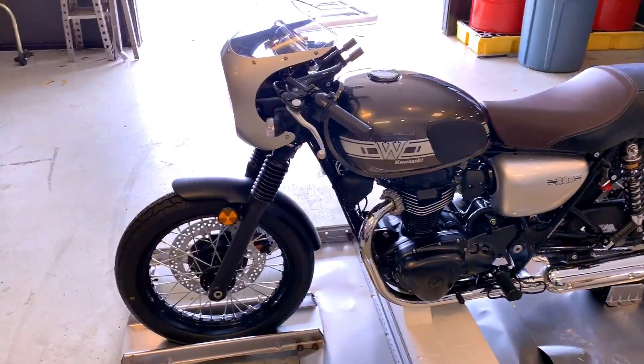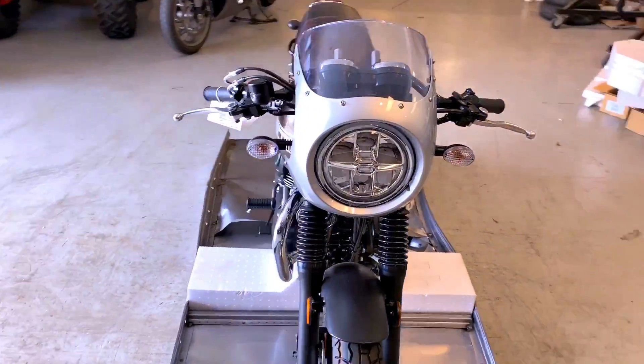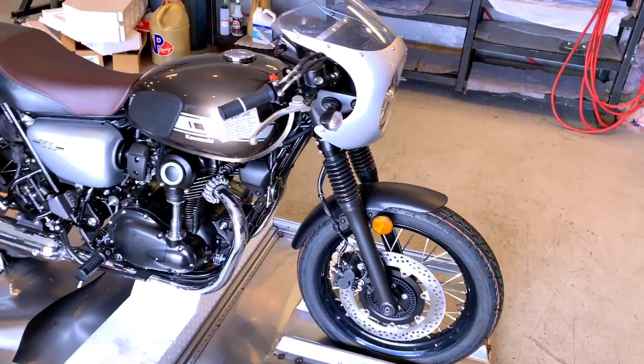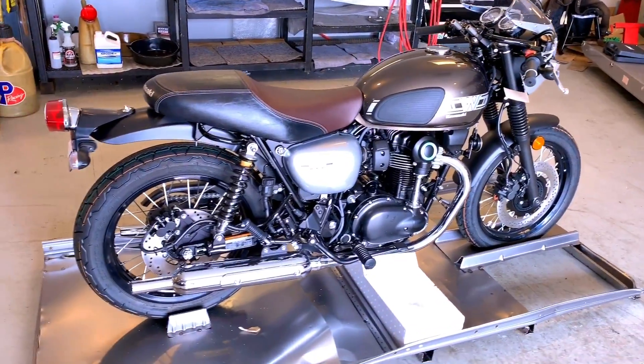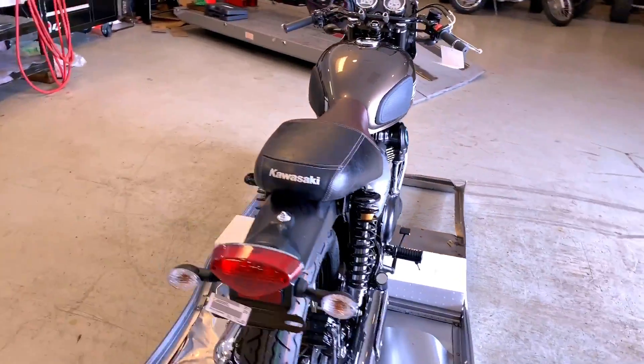Look how cool that is — clubman bars and everything on it. That thing is so cool. I really enjoyed these when they were out before, of course they looked different, but as a cafe racer that's way cool.